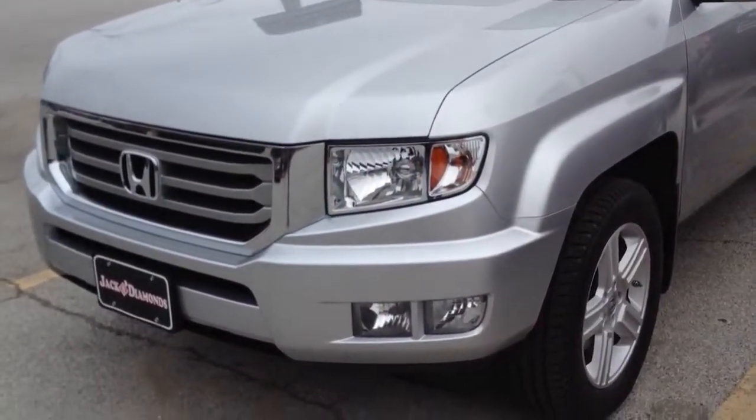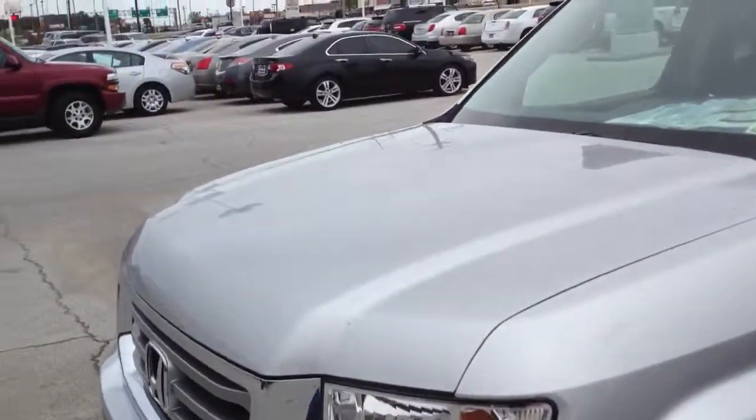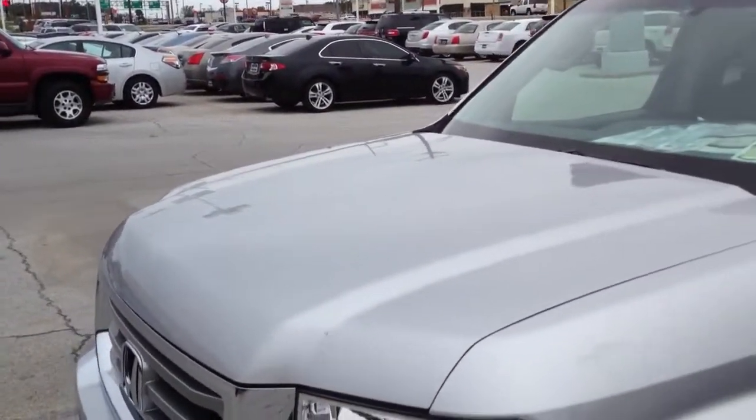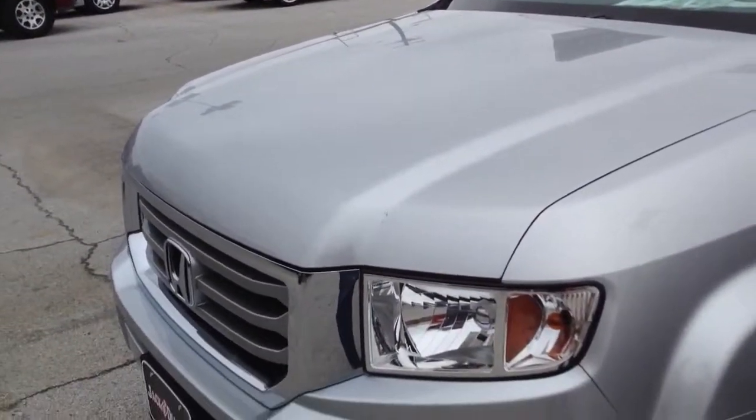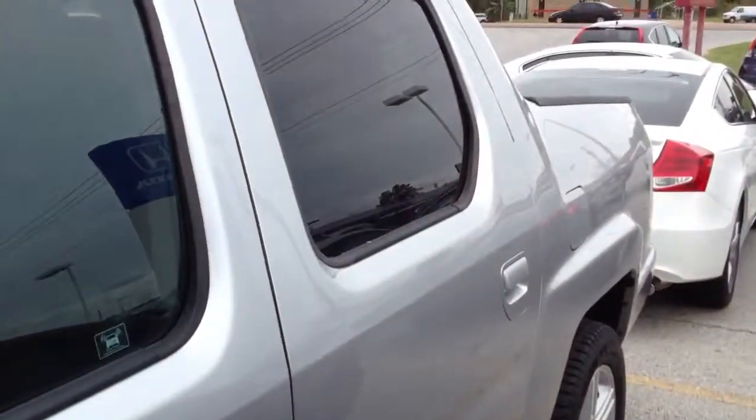Very clean looking truck — car slash thing. I wish these came with a V8. I think if Honda would design a V8 for them, it would be pretty insane. I know it would be a good engine because Honda builds bulletproof engines. So I just wish that they would do that.